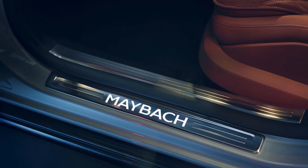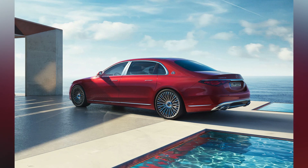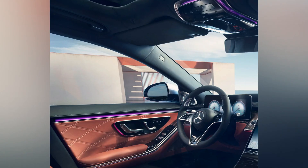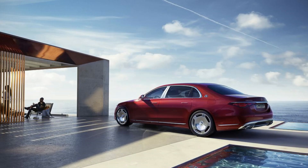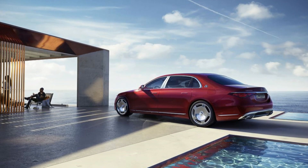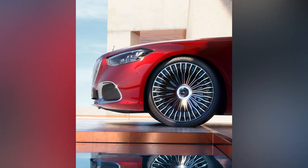Taking inspiration from their inline-six engines, Mercedes-Maybach has equipped the S580e with a 3.0-liter turbocharged straight-six engine that produces 367 horsepower. It's paired with a 150-horsepower electric motor, providing a total system output of 510 horsepower and 553 pound-feet of torque.